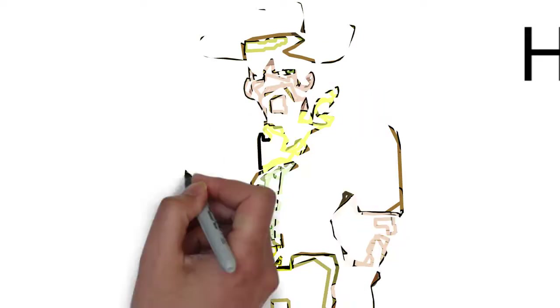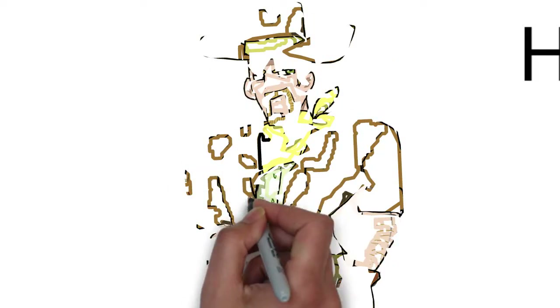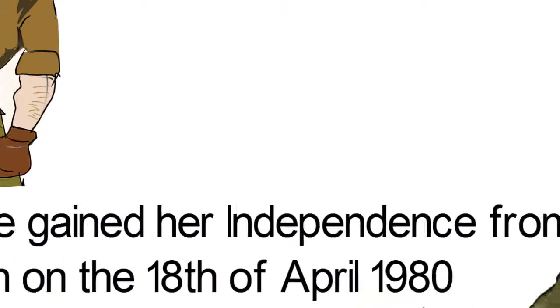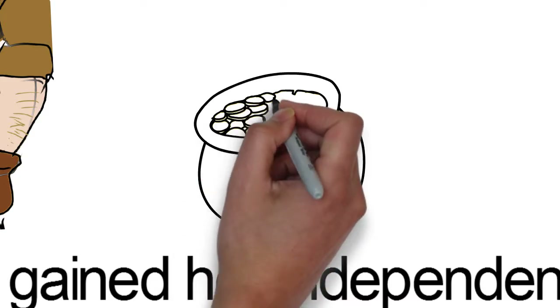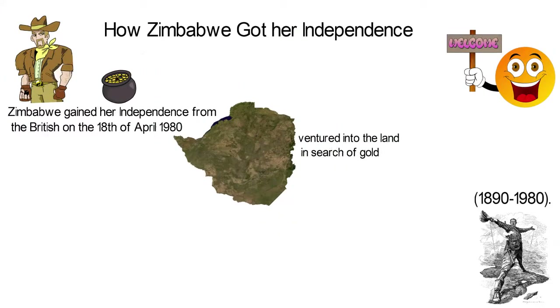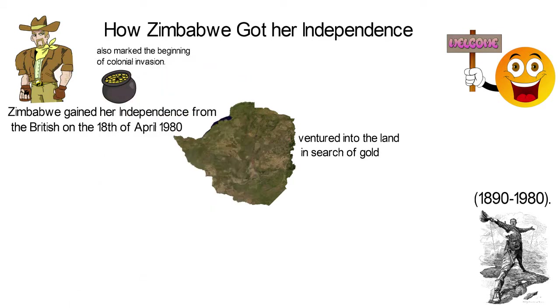Before this event, the country was formerly known as Southern Rhodesia. This dates back to 1890 when the British Cecil John Rhodes and his South African company ventured into the land in search of gold. John Rhodes met with local authorities and British officials, which helped them obtain mineral rights in the land, beginning the exploration in South Africa and marking the start of colonial invasion.